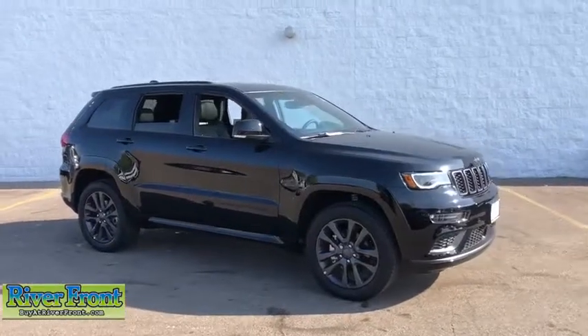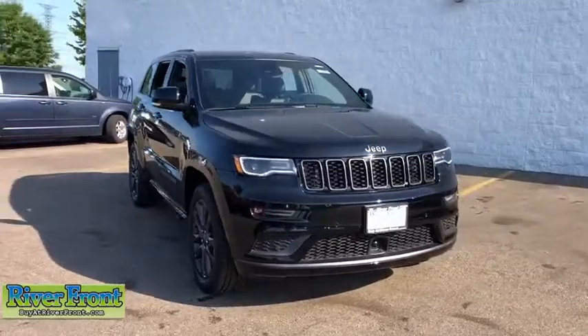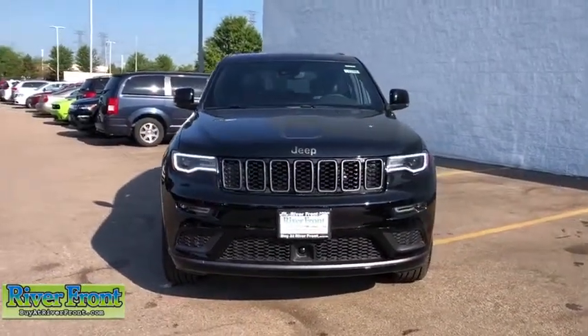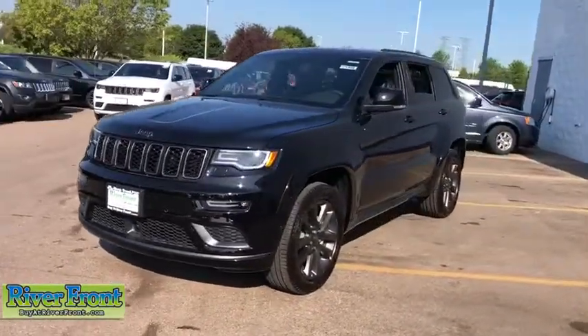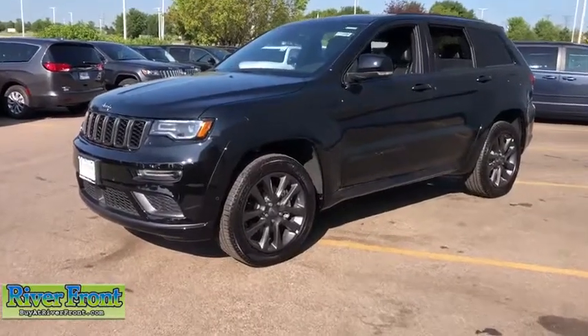Take a ride in the 2019 Jeep Grand Cherokee. The Jeep Grand Cherokee offers superior off-road capability comparable to that of the upscale Land Rover LR3. This makes the Grand Cherokee a fine choice for families who venture off-road or vacation in the mountains or other remote areas.